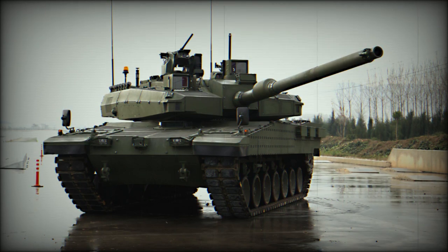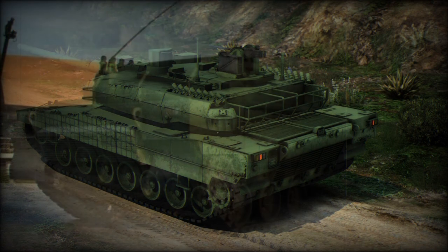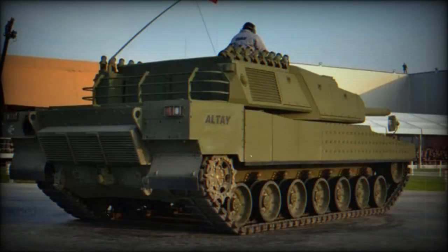An armored recovery vehicle is a planned future version of the Altay; Turkey is planning to obtain 60 of these recovery vehicles based on the baseline Altay T1 hull. A mine-clearing variant is another planned future version, with Turkey planning to obtain 50 of these armored vehicles. However, it has not been specified whether it will be a new design based on the Altay hull or simply an Altay tank fitted with mine-clearing attachments.